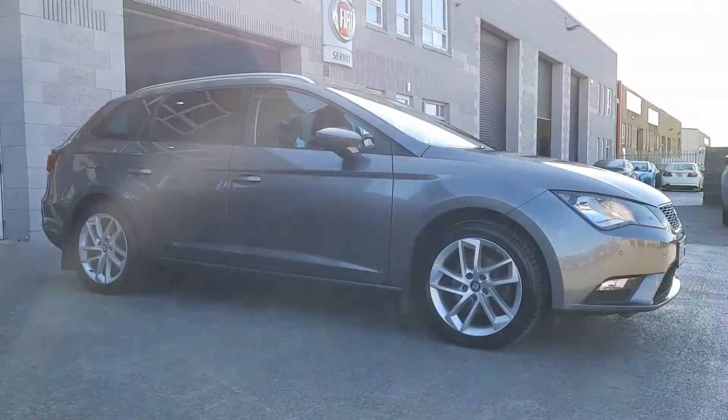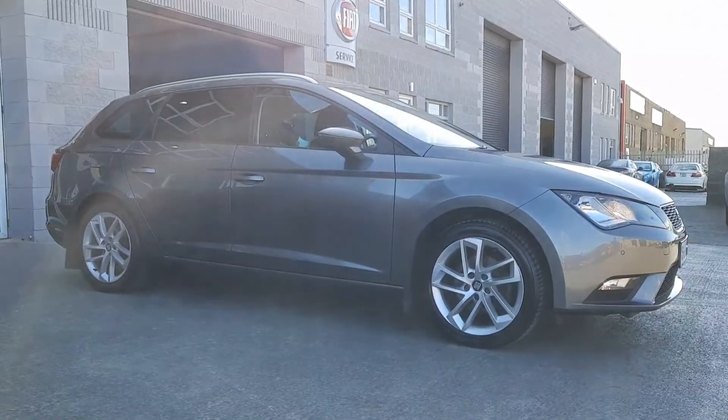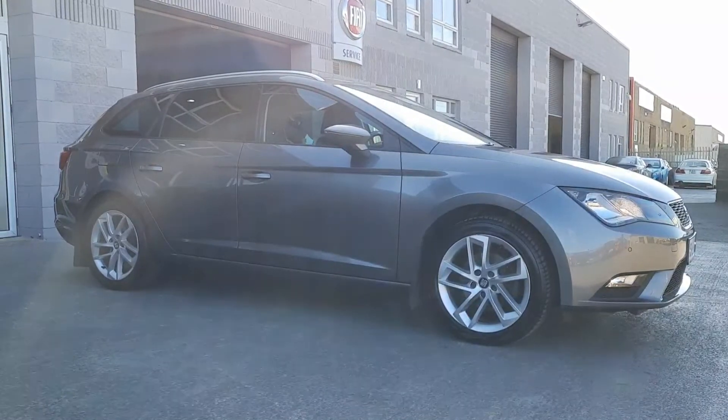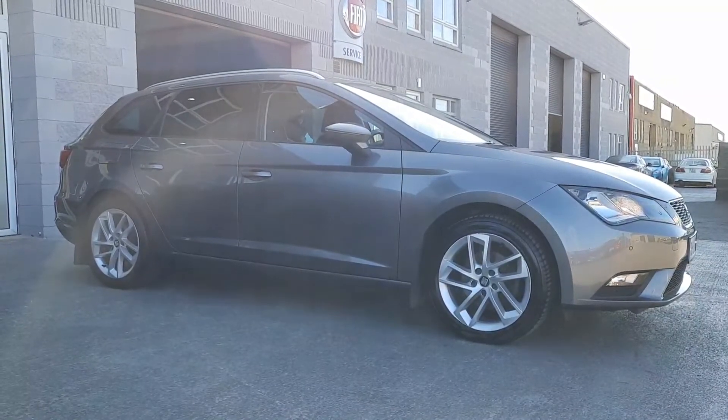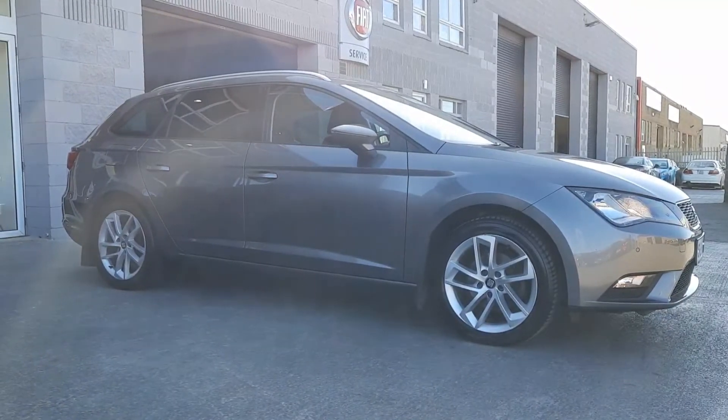So guys, that's just a really quick walk around this beautiful 2016 Seat Leon Estate here at Brian Reynolds Car Sales. If you want to get your hands on it, talk about trade-in value, do a test drive or finance options, give Alan or myself a call, text, WhatsApp or email and we'll be happy to help. Thanks for watching and we'll chat to you soon.